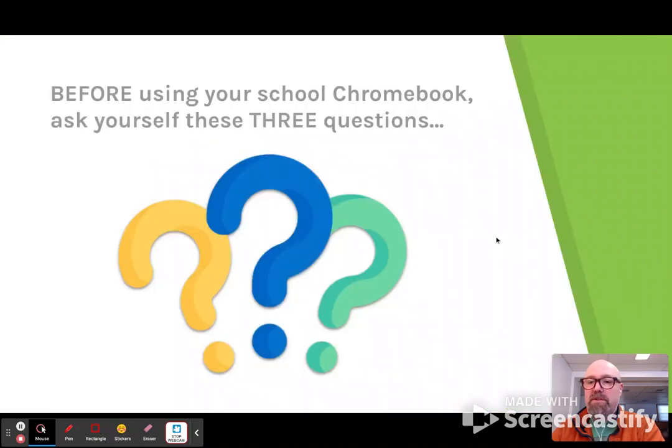So here's the presentation. We talked about three Chromebook rules for school. Before using your school Chromebook for learning — because these Chromebooks are really just for learning — they're not the kids' personal devices. It's not like their tablet or their phone or their Nintendo Switch or PS5 that they might have at home. The school Chromebook is provided by the school to students just for learning.